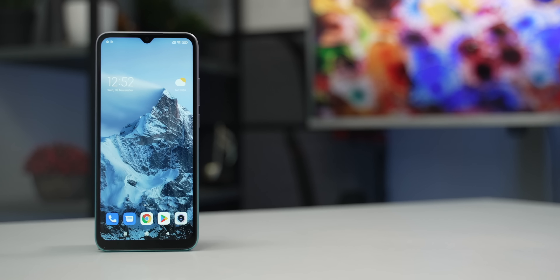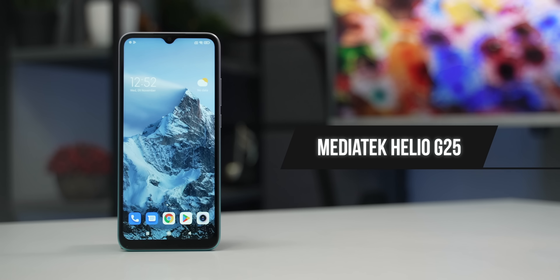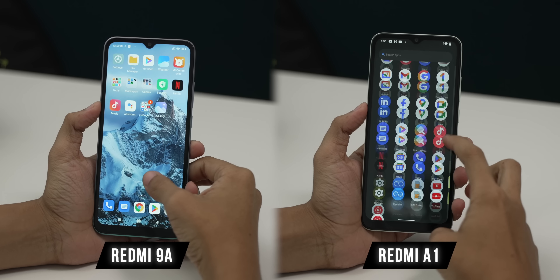Redmi 9A has a new G25, which is a 12nm SOC. G25 has a lot of performance and efficiency with a large CPU and a big-little architecture. So power efficiency is not enough. A22 has a full goal, so the performance of G25 is not enough.